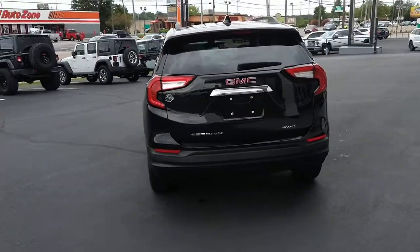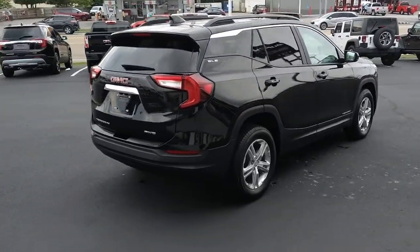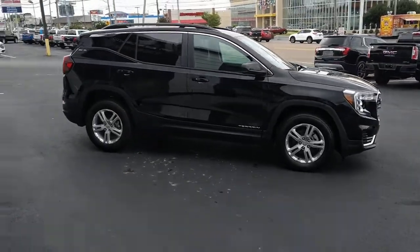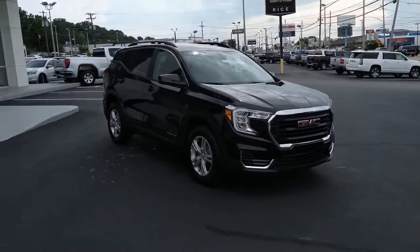These are just some of the great options this vehicle comes with: keyless entry, navigation system, remote engine start, power driver's seat, electronic stability control, aluminum wheels, intermittent wipers, tire pressure monitoring system, trip computer, and bucket seats.